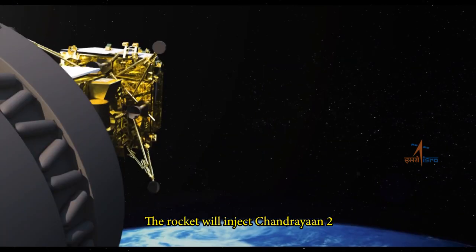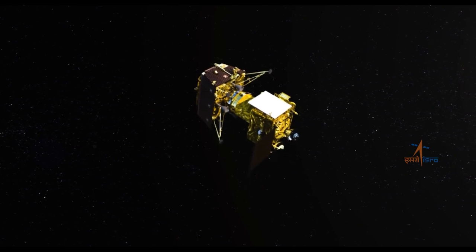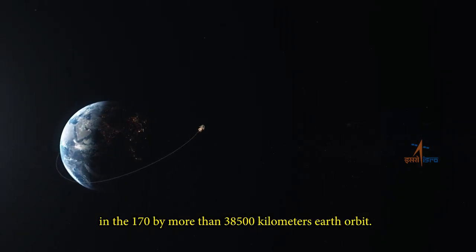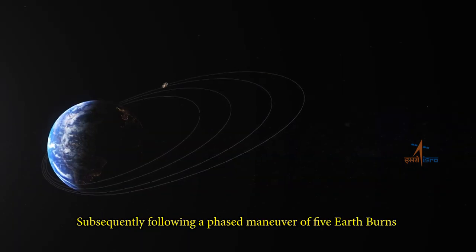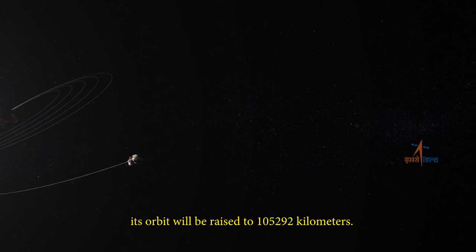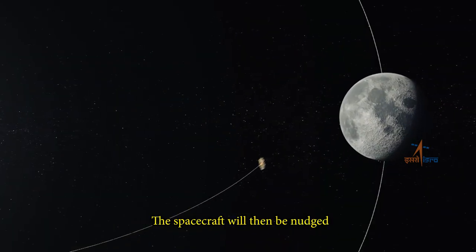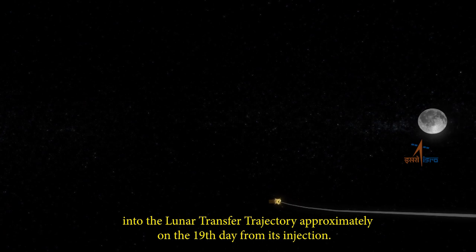The rocket will inject Chandrayaan-2 into a 170 by more than 38,500 km Earth orbit. Subsequently, following a phased maneuver of five Earth burns, its orbit will be raised to 1,52,920 km. The spacecraft will then be nudged into the lunar transfer trajectory approximately on the 19th day from its injection.